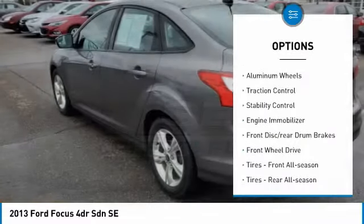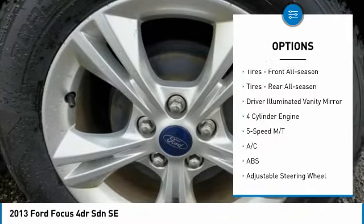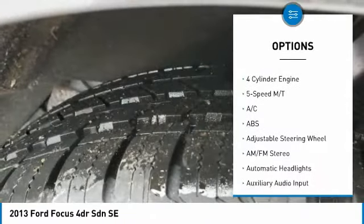Tire pressure monitor, aluminum wheels, traction control, stability control, engine immobilizer, front disc.